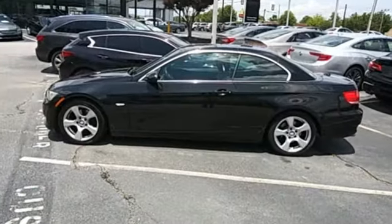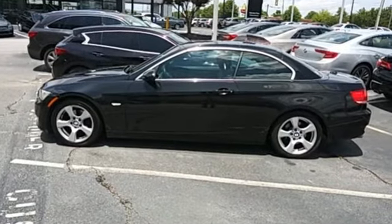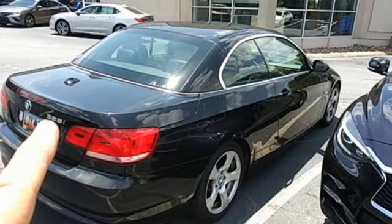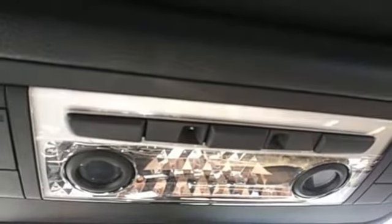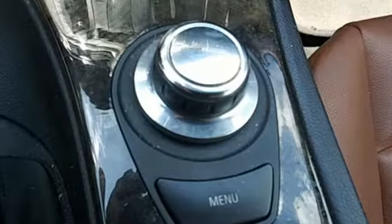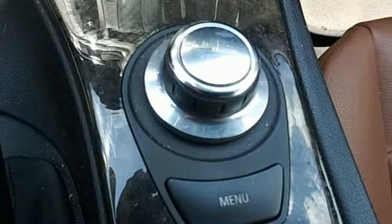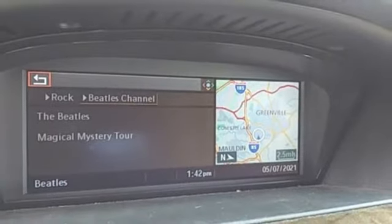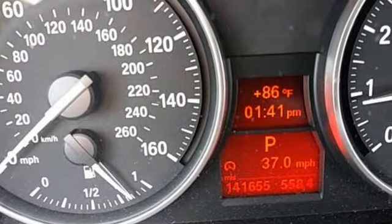It boasts an impressive list of features like these: AM-FM satellite prep radio, dual zone climate control, refrigerated box located in the console, power retractable hardtop, manual transmission, rear-wheel drive, auxiliary audio input, driver memory seats, gas pressurized shocks, and an i6 engine.